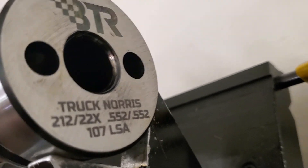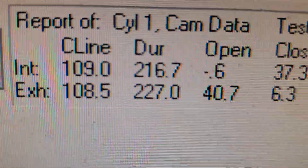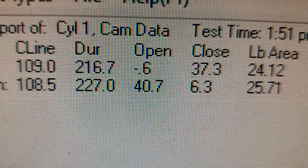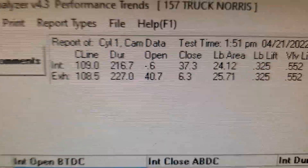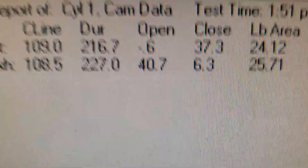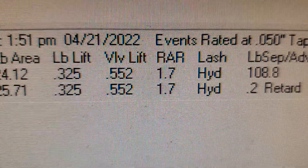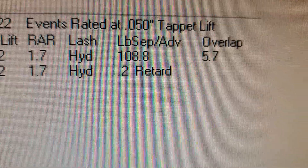The exhaust duration is a secret — they don't want you to know what it is. Exhaust duration came in at 227, so it grew a little bit, probably 224 anyway. That's the cam specs for the Truck Norris on the cam doctor: 216 intake, 227 exhaust, 0.552 lift, and a 109 lobe separation. Have a good day.